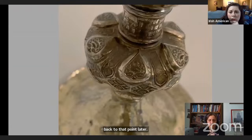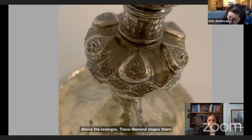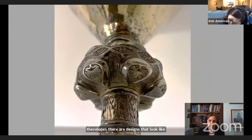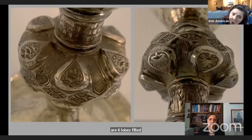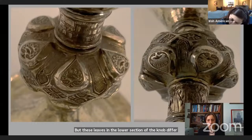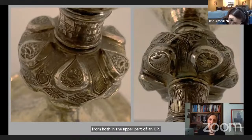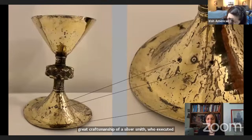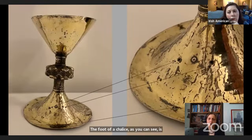Above the lozenges there are six lobes, each decorated with a leaf design. Between the lobes there are designs that look like elongated gothic lancet windows. Below the lozenges, similarly, there are six lobes filled with leaves and six lancet window designs. The leaves in the lower section of the knob differ from those in the upper part, showing a variety in design and a high level of craftsmanship. The circular foot contains three small holes and a rivet, suggesting it originally had a figure of Christ crucified or a cross attached to it.